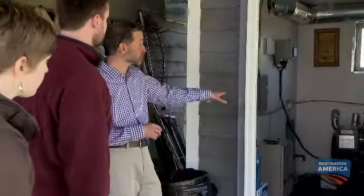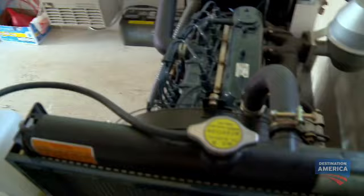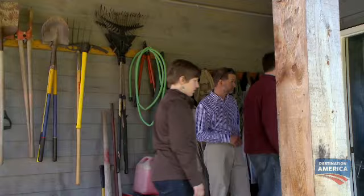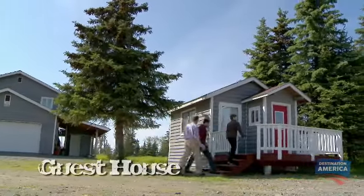Wow. All of that energy is stored in a battery bank system that's in the boiler room. The battery pack means you've got constant power, the generator means you never lose power, and the solar panel means you use the sun to produce the energy when you can. And for Ryan's job as an IT support specialist, the property is just as functional as it is efficient.